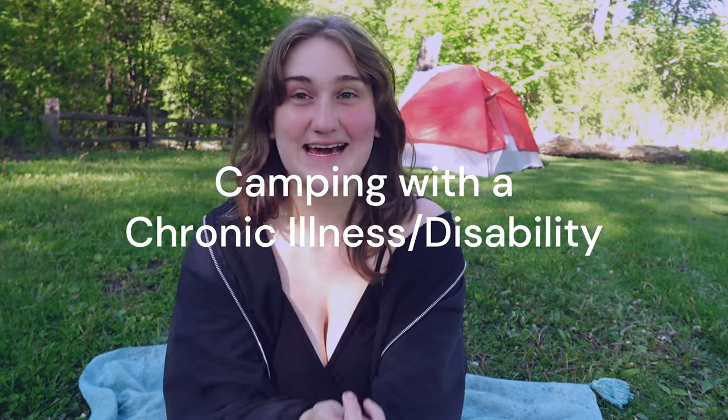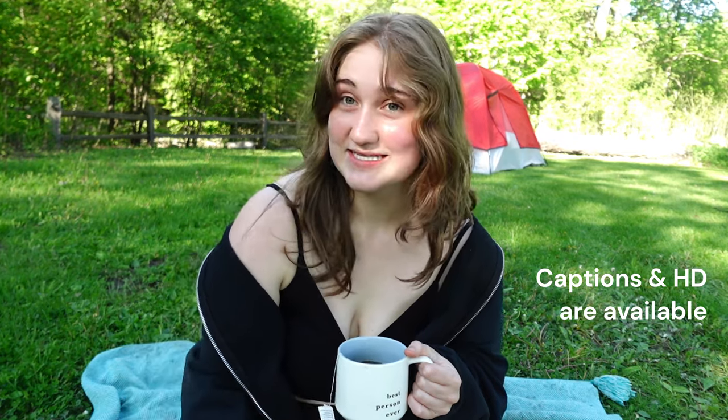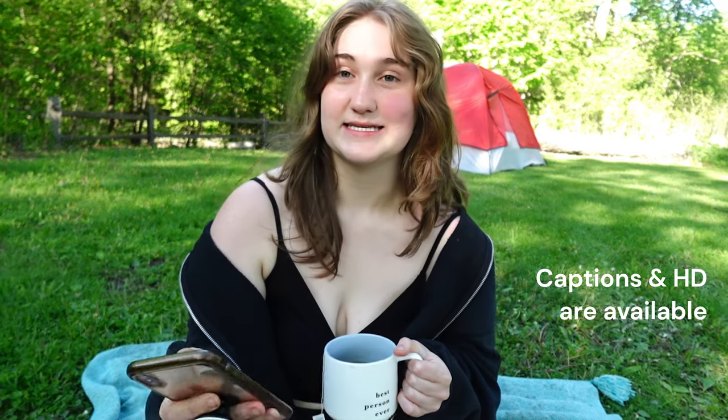Hi guys, it's Lexi. As you can see, I am camping right now. I'm going to be sharing some tips and tricks for camping with a chronic illness and disability.